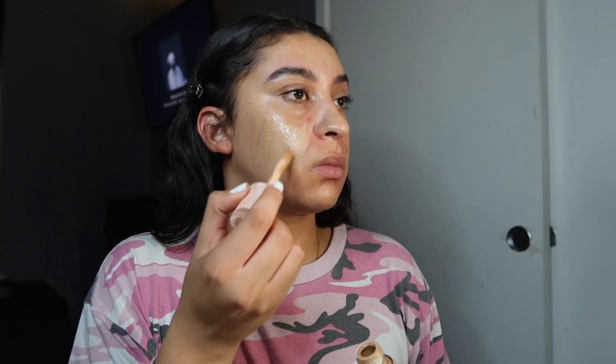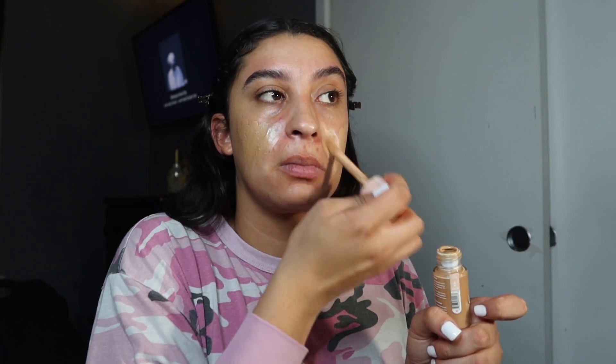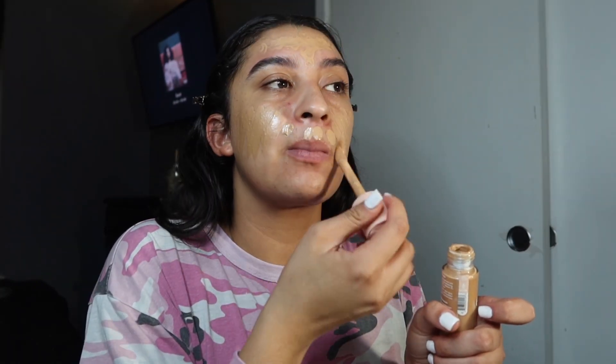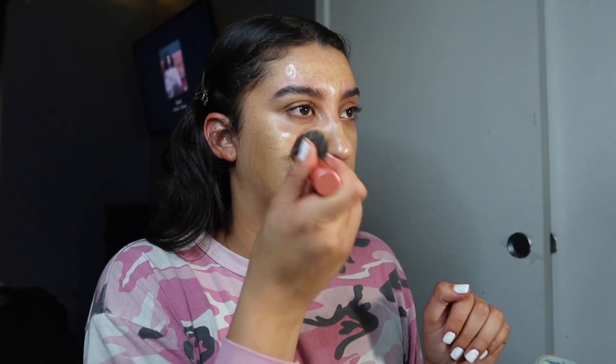Then we're gonna go in with the Elf foundation. We're gonna spread that evenly across our face for a nice even complexion. As we spread the foundation, we'll use our Real Techniques angled foundation brush — it's pretty good for foundation — and just blend everything in.